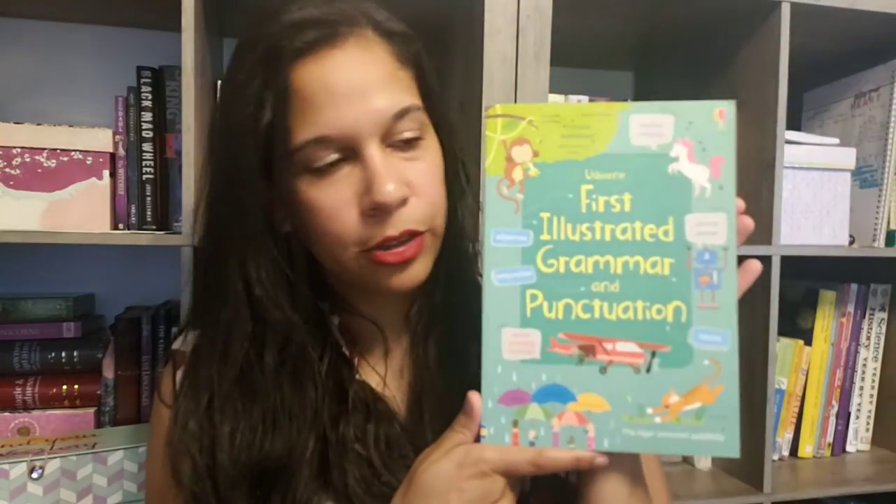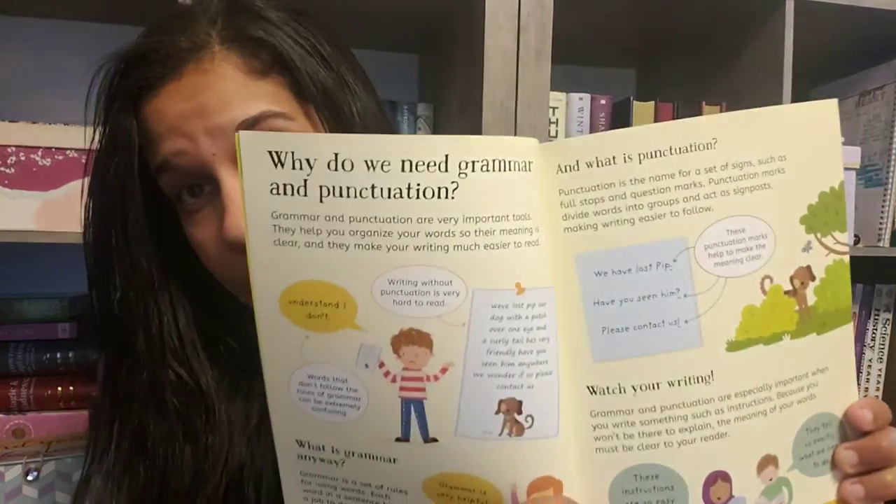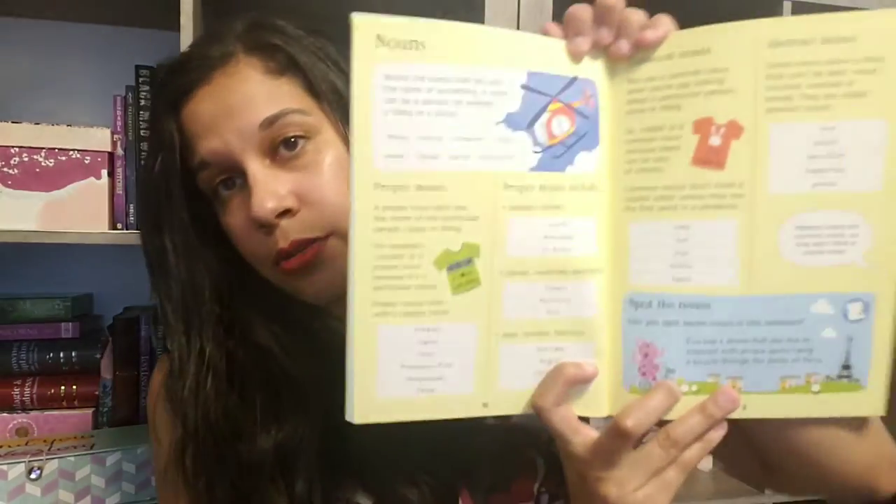For another reference type book for grammar, I purchased the Usborne First Illustrated Grammar and Punctuation. This book has a great overview of why we need grammar. The main parts of speech are covered on more pages — this looks like a six page spread just about nouns in general, and then two pages for pronouns. This book also gets a little bit more in depth than I believe should be used for first grade, so it will be great to use it for reference while writing and learning to write sentences or paragraphs.